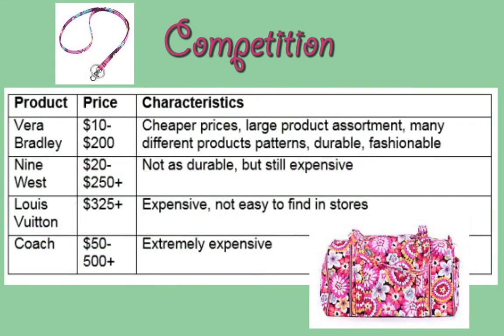Vera Bradley products range from $10 to $200, with products that range from lanyards to suitcases.